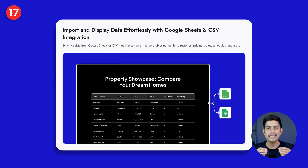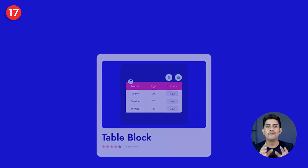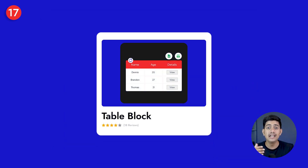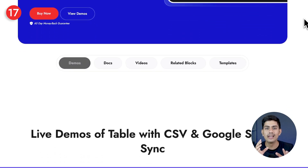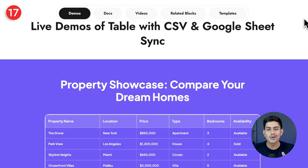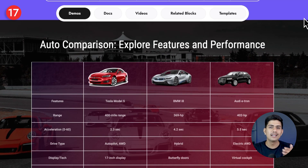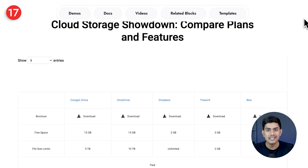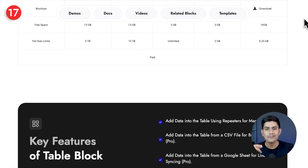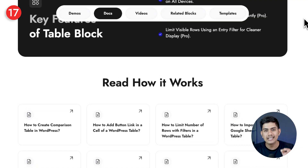Let's talk about data integration. If you want your site's data to stay updated without manual work, this block makes it simple by pulling live information from Google Sheets or CSV files into sortable, filterable tables. Whether it's pricing tables, schedules, product lists, or property directories, the data updates automatically whenever your sheet changes — so your visitors always see the latest details, saving you time and keeping your site reliable.